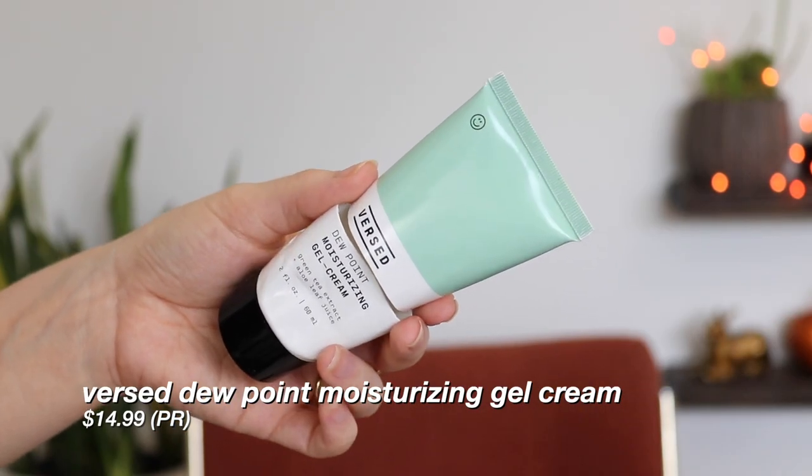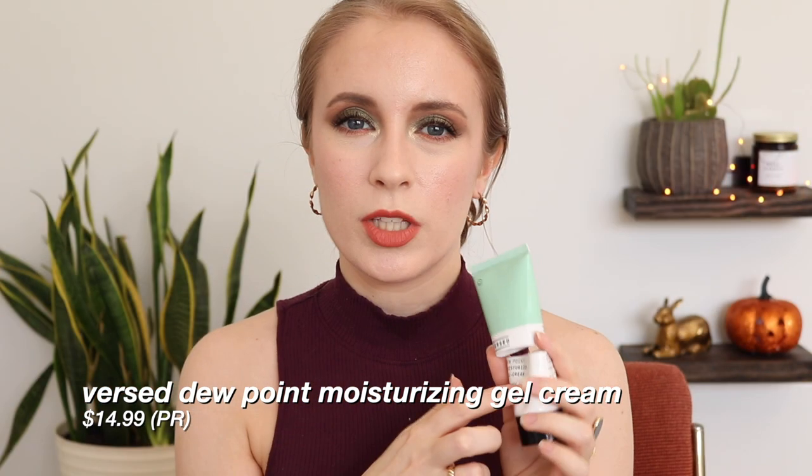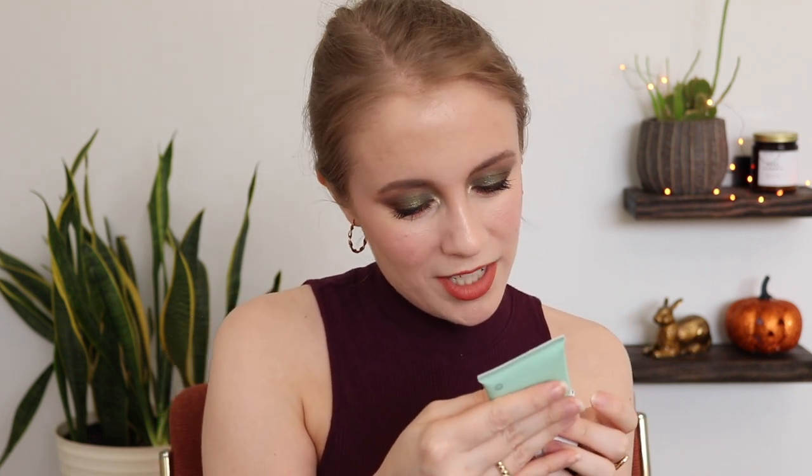This is actually a boyfriend empty. He's the one that mainly used this, but I did use it a few times. This is the Versed Dewpoint moisturizing gel cream. Gel creams just aren't quite moisturizing enough for my skin — I think they're a really good option for oilier skin, but I still need a really rich moisturizer because of the dry patches I sometimes get. He said he thought it was okay, but just not as good as some other moisturizers. He seems to really like moisturizers that contain niacinamide. His favorite is the Elf Holy Hydration Face Cream. This one didn't break him out, so it might be a good option if you have oily skin and like gel moisturizers. It is fragrance-free, which is really nice.